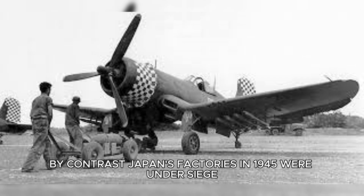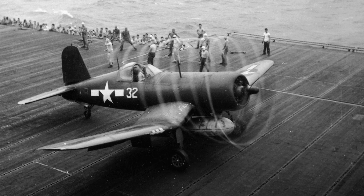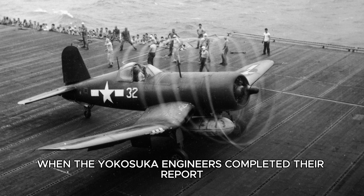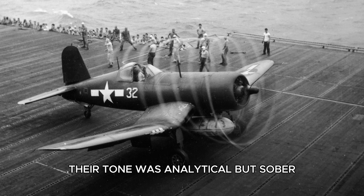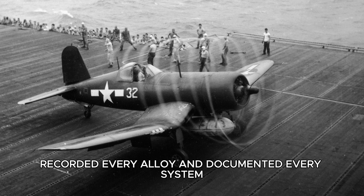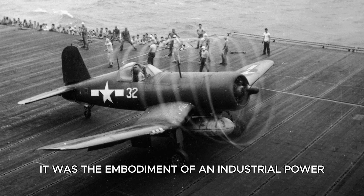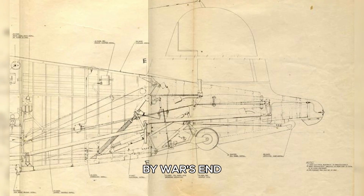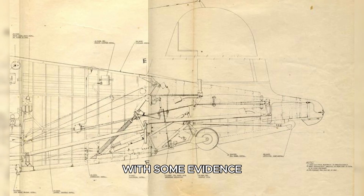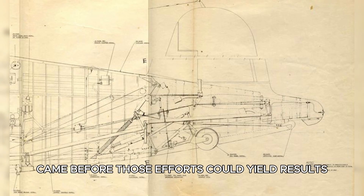By contrast, Japan's factories in 1945 were under siege — bombed, short on materials, and manned by overworked or undertrained labor. Aluminum quality had plummeted, and engines failed frequently. When the Yokosuka engineers completed their report, their tone was analytical but sober. They had measured every rivet, recorded every alloy, and documented every system. Yet what they found was more than data — it was the embodiment of an industrial power they could not hope to match. By war's end, at least two Corsairs had been captured and examined, with some evidence suggesting attempts to repair and test fly one. But Japan's defeat came before those efforts could yield results.